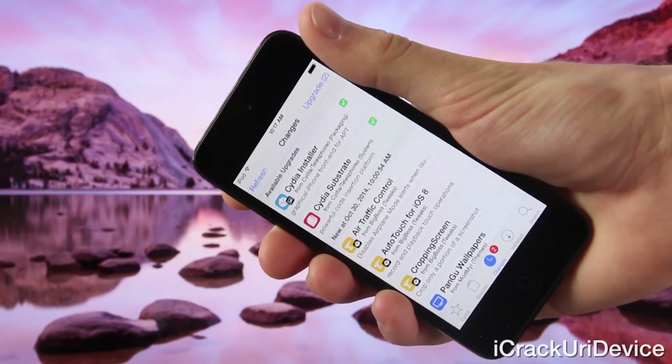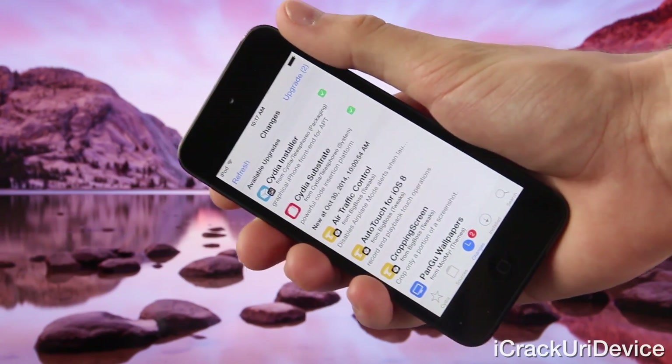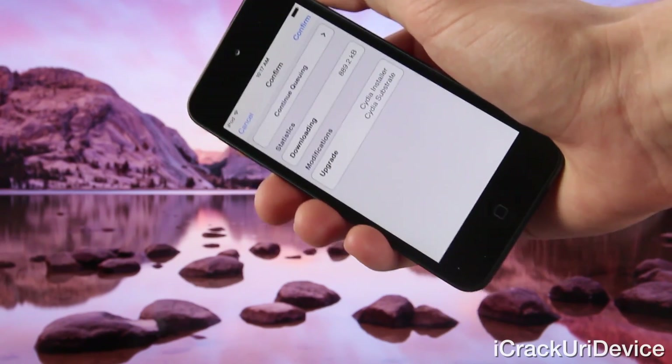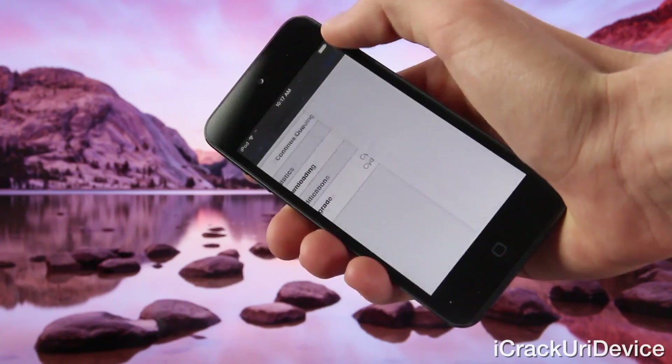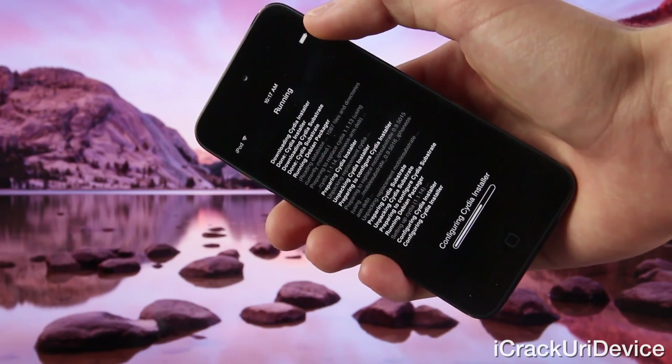I'm extremely excited for these updates — they're absolutely huge for the world of jailbreaking. Let's go ahead and upgrade on this fifth generation iPod touch. If you don't see them, go to the changes tab, tap on refresh, and then you can update them. Let's go ahead and confirm and wait for these two updates to install.